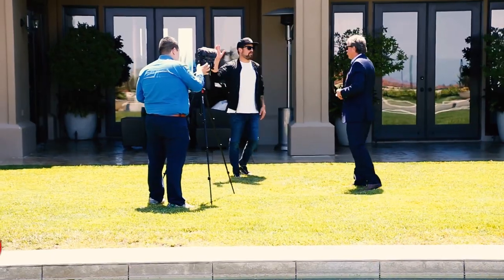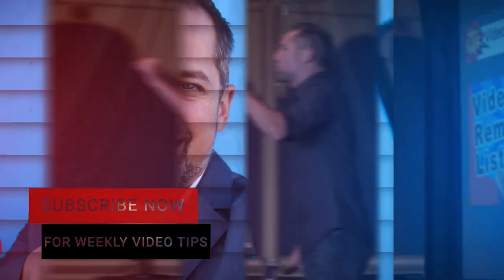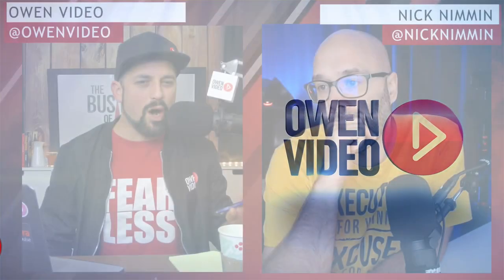I'm Owen Video and I help amazing companies create videos that create customers with video sales funnels. If you want to grow your business with video, subscribe to my channel right now. Let's get started with today's video. Welcome everybody back to Owen Video Live. I said the Business of Video podcast because Nick, whenever you're here, it feels like the Business of Video podcast — plus we use all the same branding.